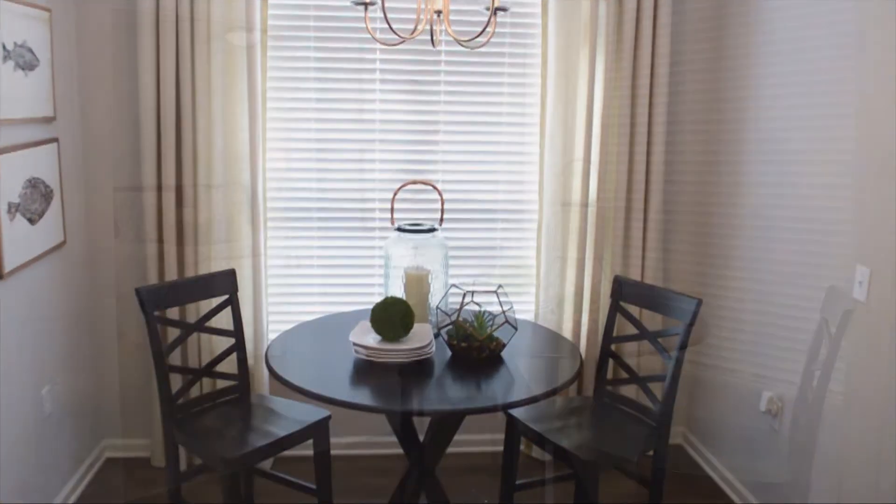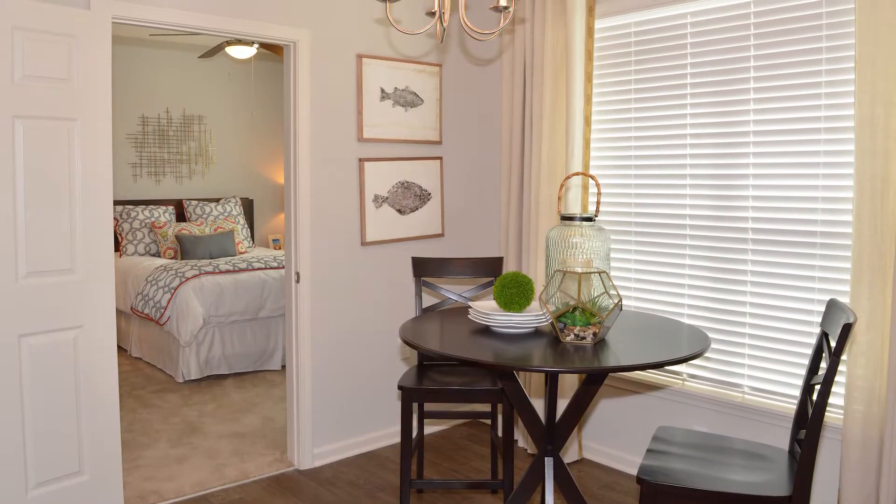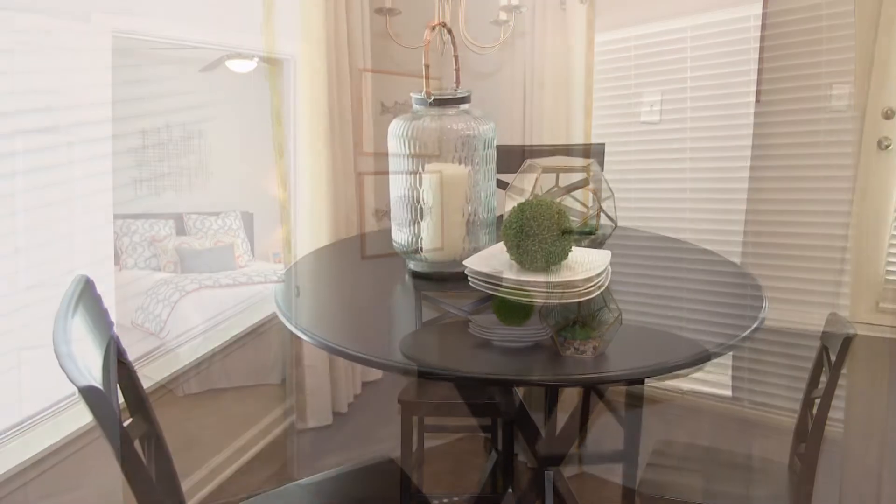The separate dining area is elegant with large windows producing plenty of natural light.